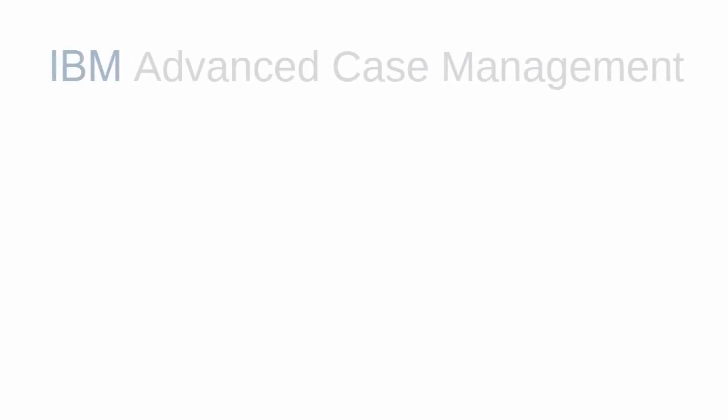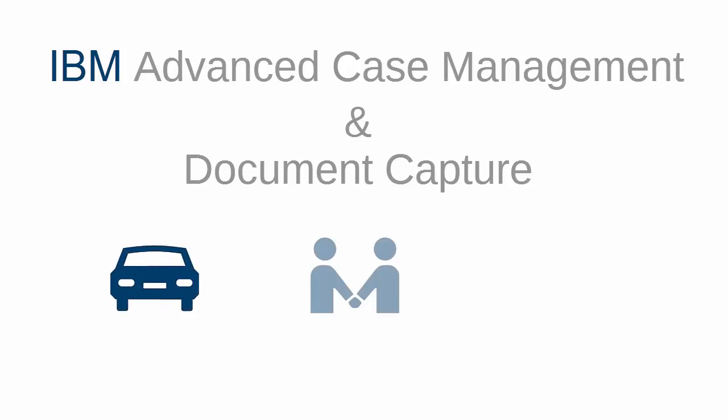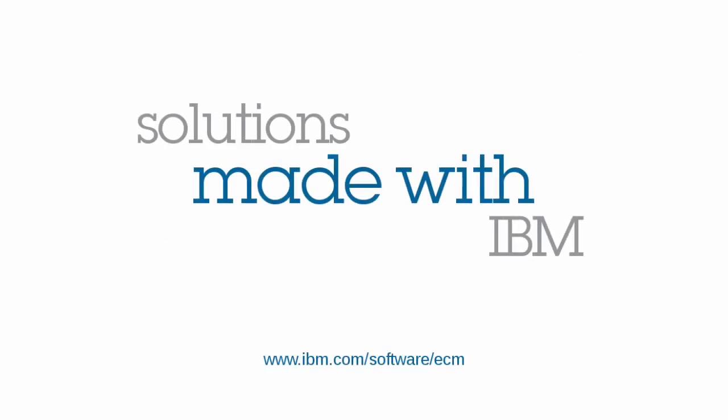In today's video, we've seen how IBM's advanced case management and document capture capabilities have provided an insurance company with effective tools for processing auto claims, quickly and efficiently increasing their client satisfaction and reducing paper overhead for their business. For more information, please contact IBM.